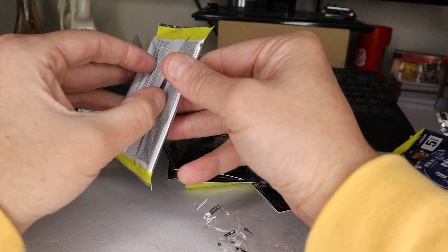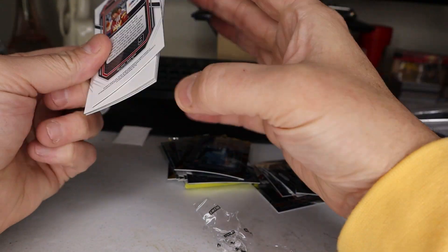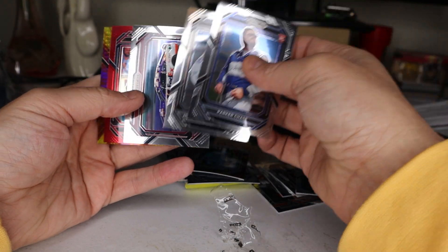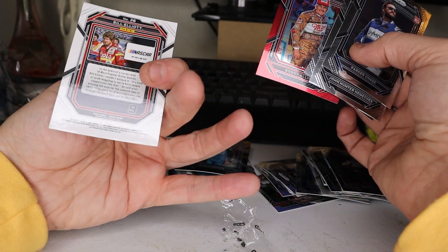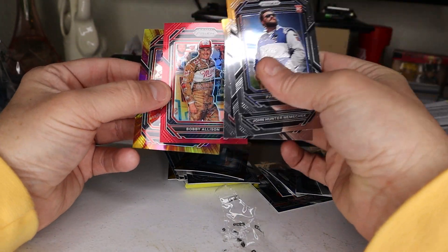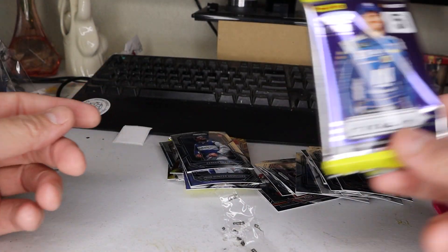Last pack. The numbered refractor so far was pretty nice. Parker Chase, Nemechek, there's a Denny Hamlin. Ooh, RIP Bobby Allison — and a Bill Elliott! I was just talking about Bill, there he is. A Bill Elliott and a Bobby Allison. Nice, RIP. Cool — what do you think? Prism.